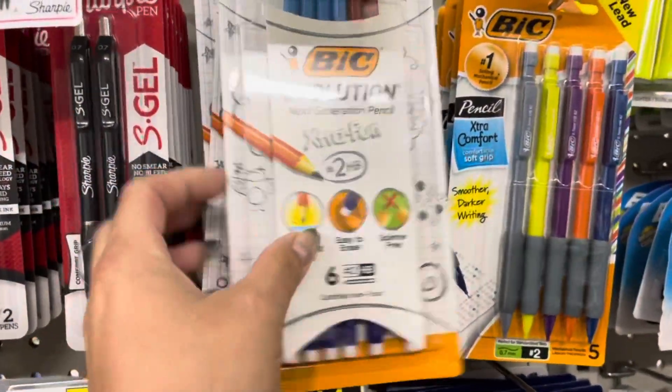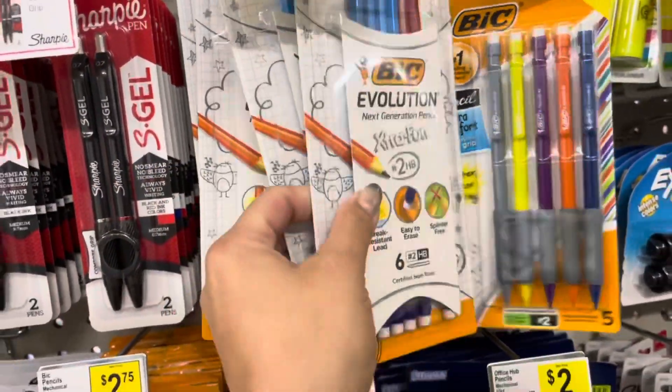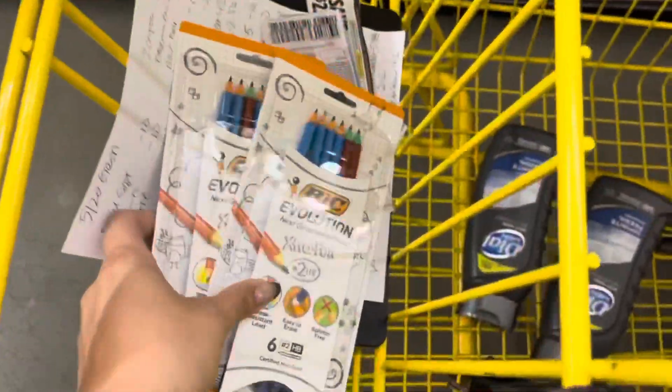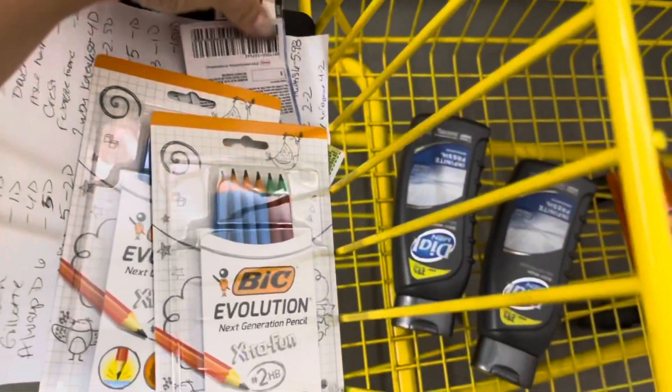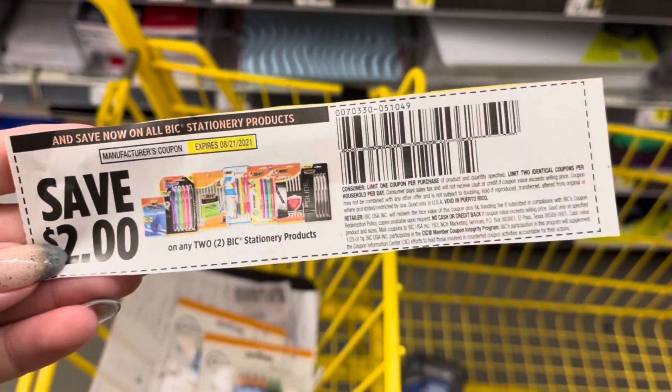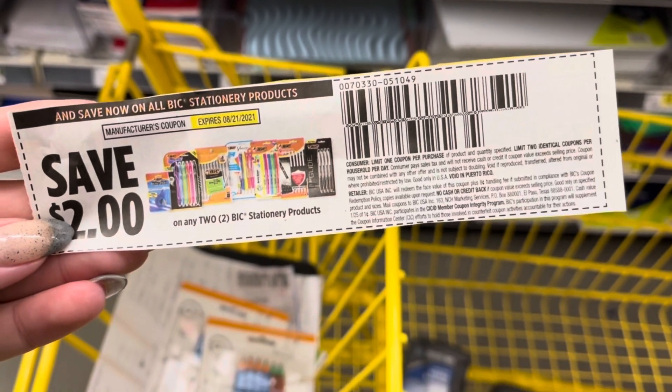I'm also going to pick up two BIC Extra Fun pencils. They're on sale for a dollar each this week, so that totals $2. We got a coupon in today's paper — the 8/1 Smart Source — for $2 off any two BIC stationery products. So that's going to make both of those completely free.